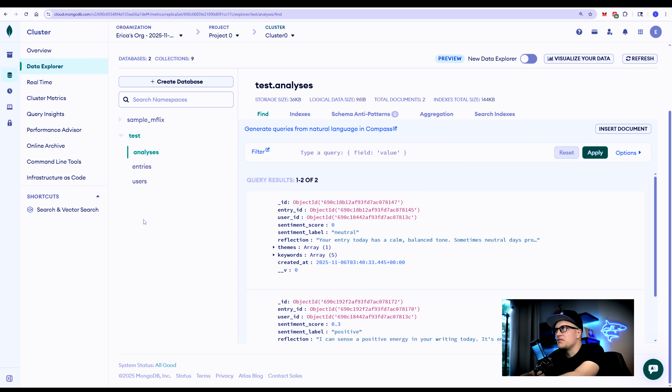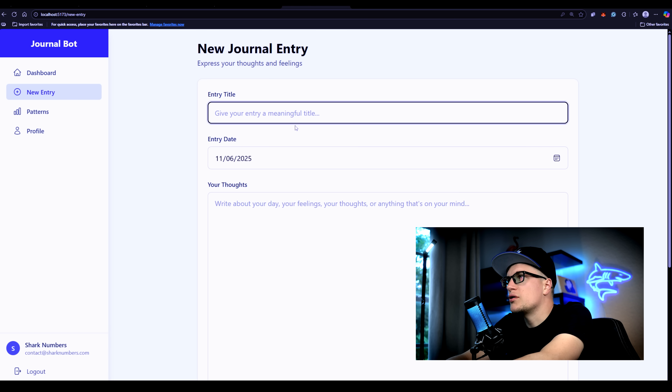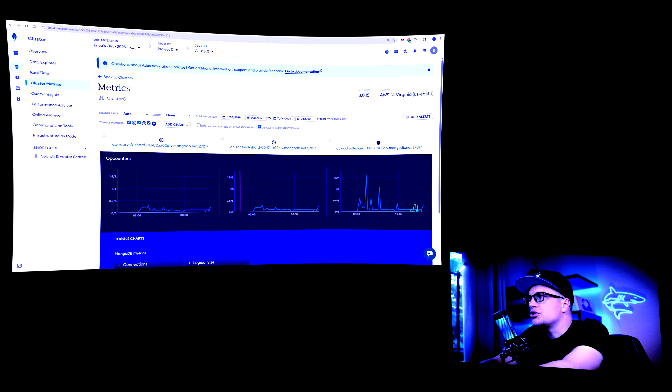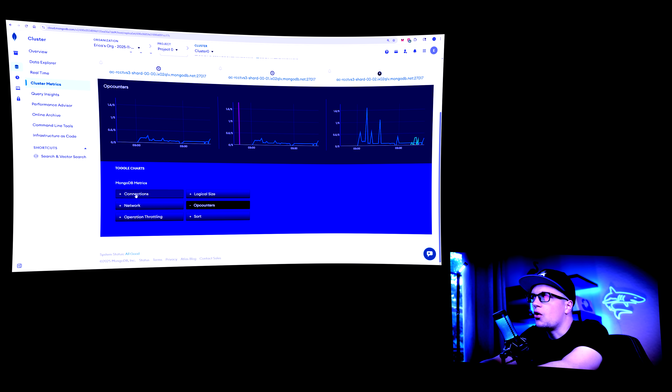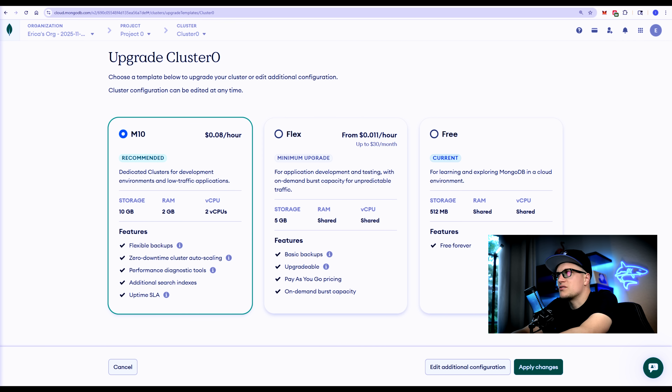What's cool is that everything — users, entries, even the AI reflections — lives together in one place, each with its own shape. You don't have to force data into rigid tables like in SQL; MongoDB stores it as it is. That's why it feels natural for apps that evolve over time, like this journal bot that mixes text, moods, and AI insights. The metrics show MongoDB's activity in real time: how often data is read, written, and connected — giving you a live view of your app's performance. You can upgrade your plan to enhance it further.